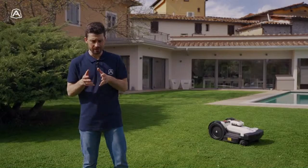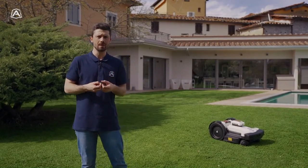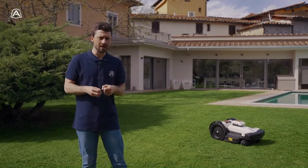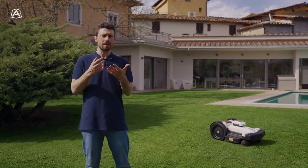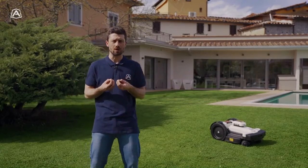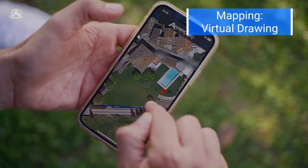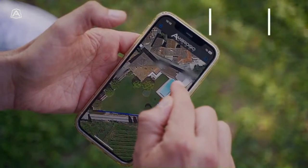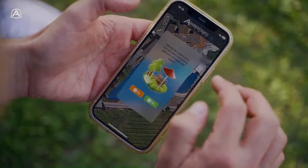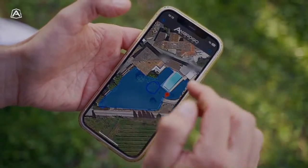An alternative technique that can be utilized is sketching on a map. Within our Ambrogio Remote application, we have the ability to create, by drawing with a finger, the virtual map where our robot will work. A map will be displayed, allowing you to draw the edges using your finger and zoom in on detailed areas to accurately determine the outer perimeter where our product will operate successfully and deliver optimal performance.